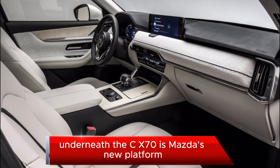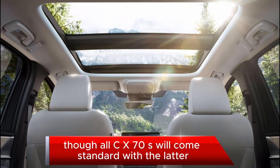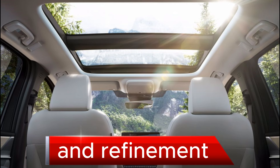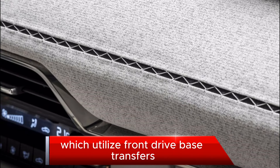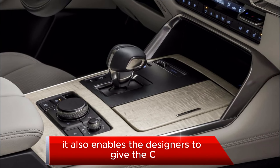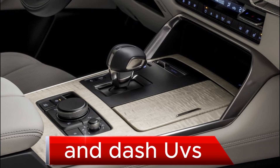Underneath the CX-70 is Mazda's new platform featuring a longitudinal engine layout, which in theory could enable both rear and all-wheel drive, though all CX-70s will come standard with the latter. This layout aims to provide handling, performance, and refinement more akin to luxury SUVs from BMW and Mercedes compared with mainstream SUVs, which utilize front-drive-based engine platforms. It also enables designers to give the CX-70 the dash-to-front-axle proportions of expensive rear-drive luxury sedans and SUVs.